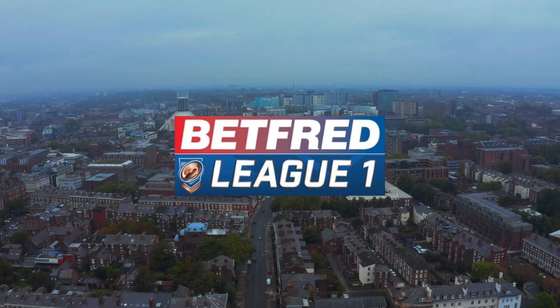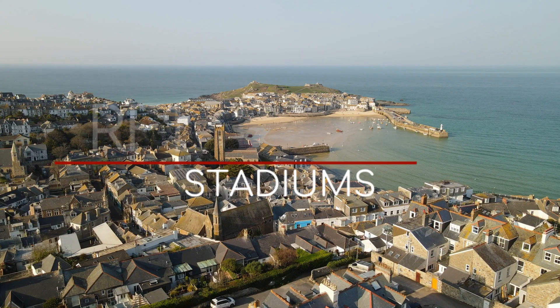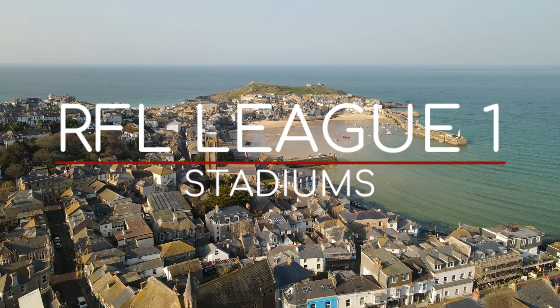It's time for a rugby league video, specifically RFL League One, the third tier rugby league in England and Wales. Here are the RFL League One grounds.